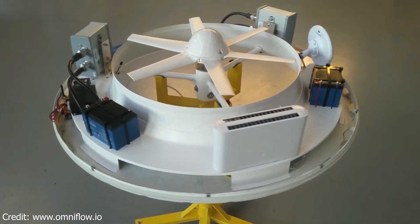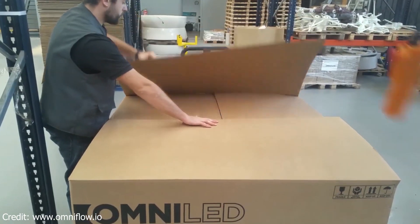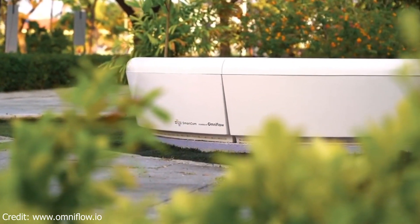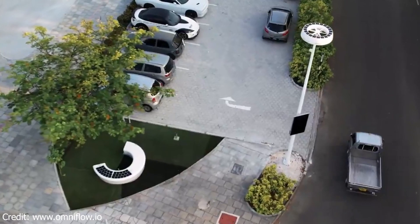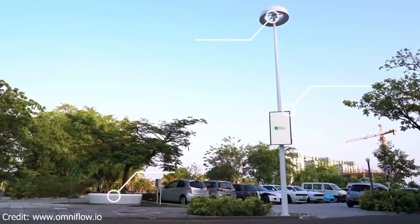Hey everyone, and welcome back to my channel. Today I'm going to be talking about OmniFlow smart poles — the latest and greatest in smart city technology. They're quickly becoming a popular choice for cities all over the world. An OmniFlow smart pole is a combination of a street light and a smart city infrastructure.